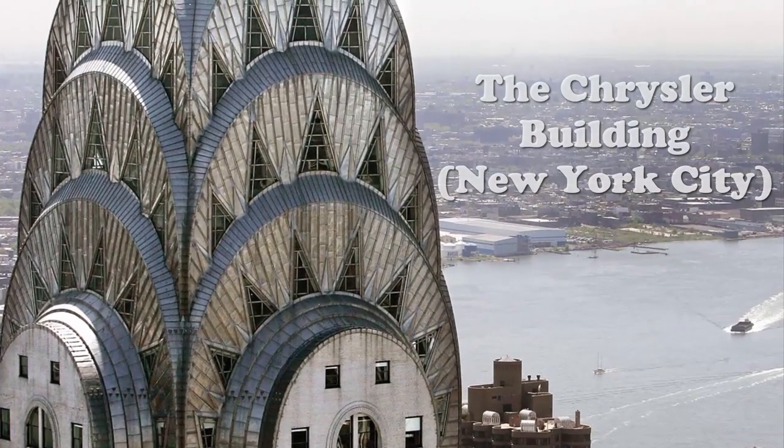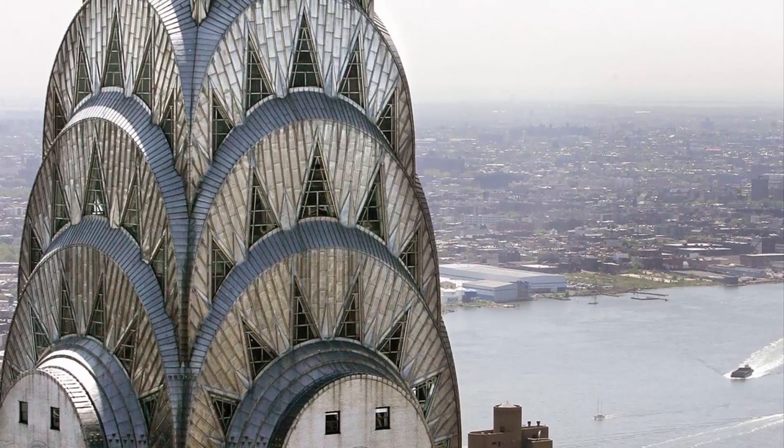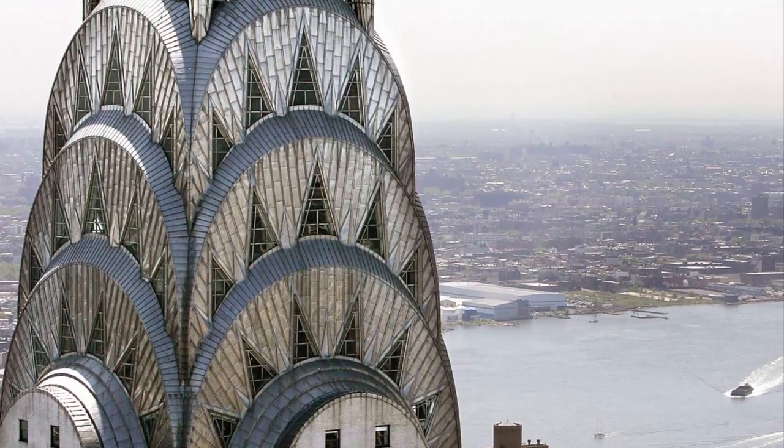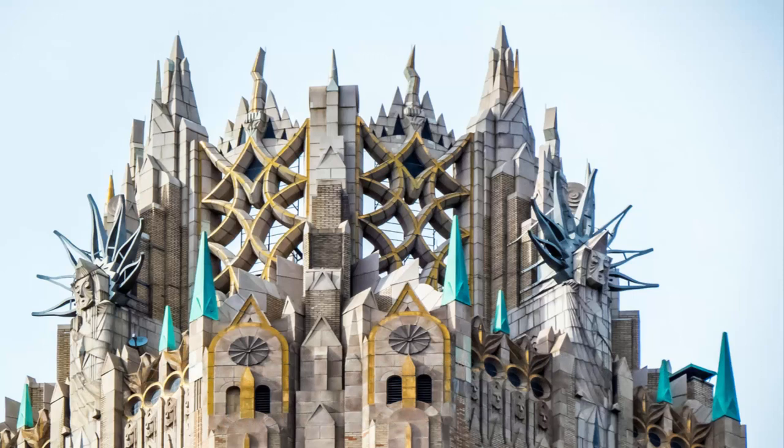Architecture took an artistic twist as well in the 1930s. Starting in 1925, a new, dramatic, sleek style of design was introduced in Paris. It became known as Art Deco.